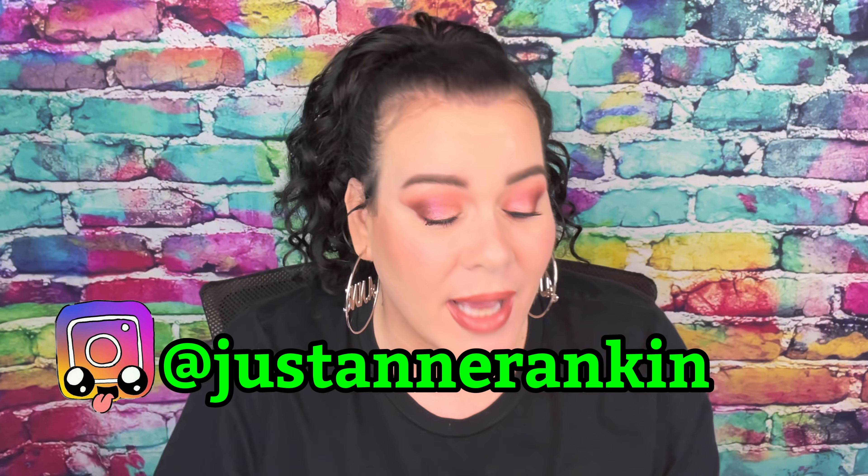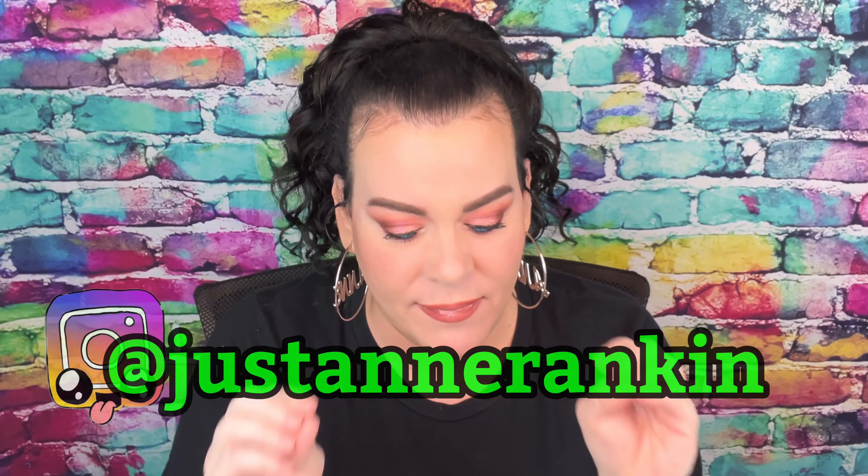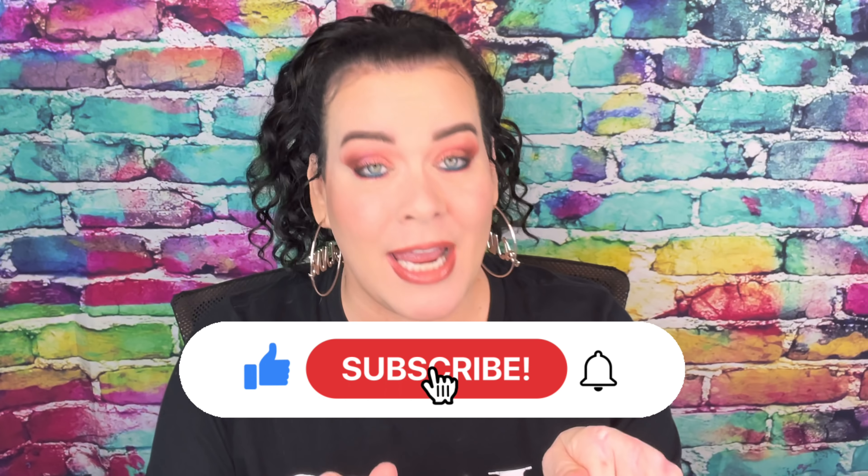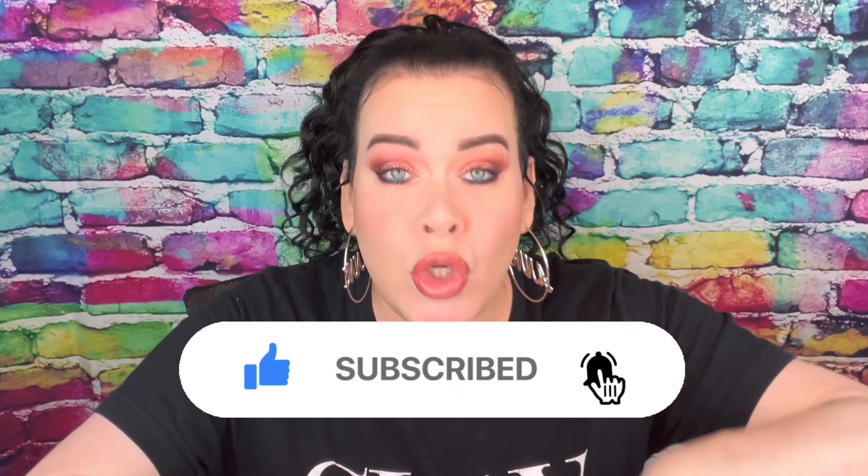In today's video we have a new subscription box. This is from Amazon — I believe it's called Cover Girl. When I open it up I'll tell you exactly what the name is. It is every three months for $29.99, so if you want to see what's inside and all my thoughts and opinions on whether it's worth the money, then keep on watching.